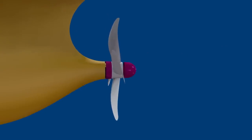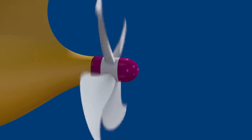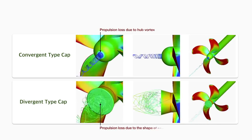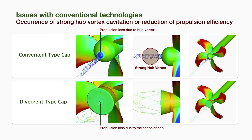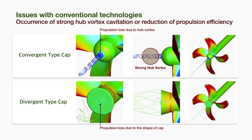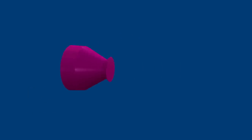The existing ship propeller hub has a round cup-shaped cover. Its sleek shape, contrary to expectations, creates strong vortex flow and forms a strong hub vortex cavitation. In an attempt to inhibit the formation of vortex, the team developed a new propeller cap in a different shape called K-cap.